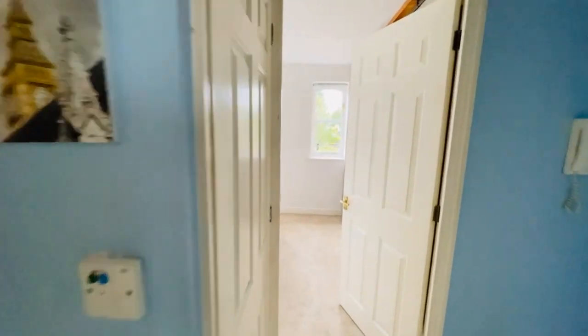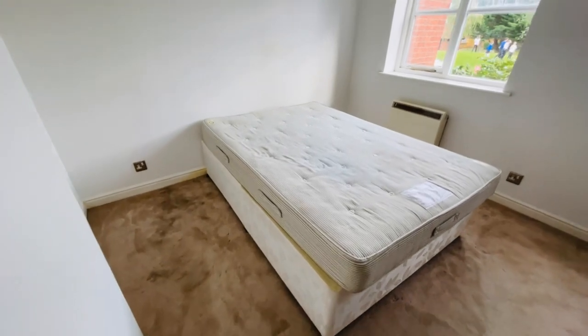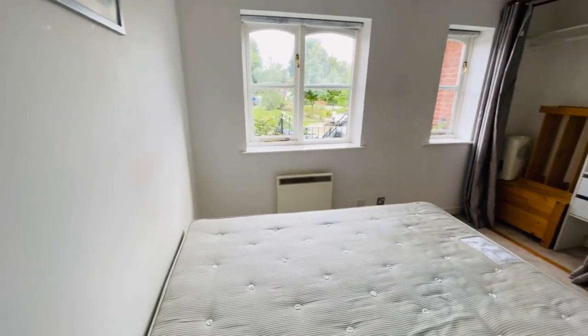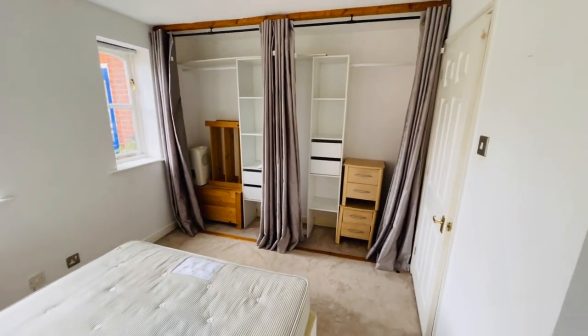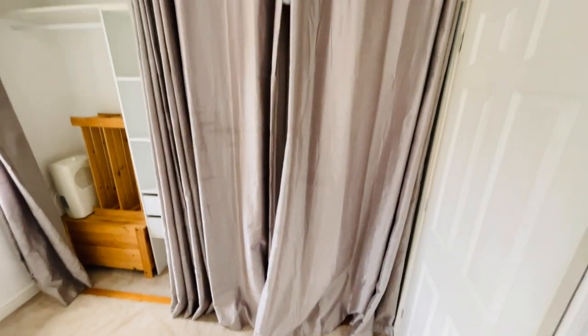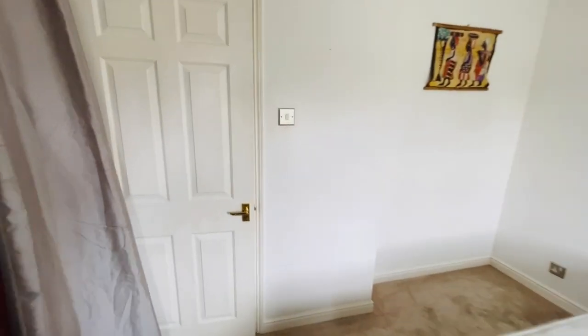Moving across the hallway into the bedroom — it's a good sized double bedroom. You've got a double bed mattress and bed base, two windows facing the front, and your wardrobe area there, which has curtains covering them. Pulling the curtains across, it looks nice and neat. That's the view out the front where we just came from. It's electric storage heating in here.